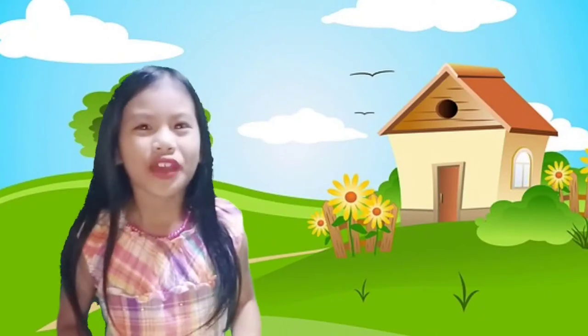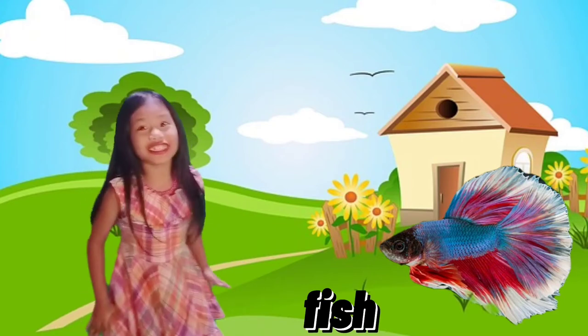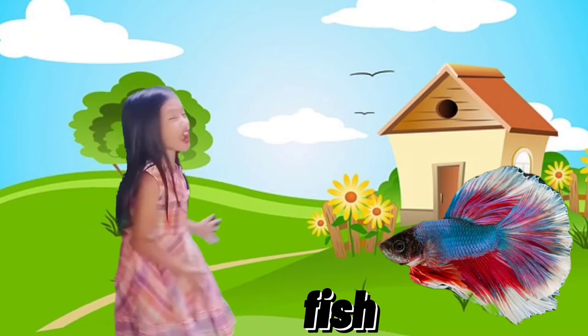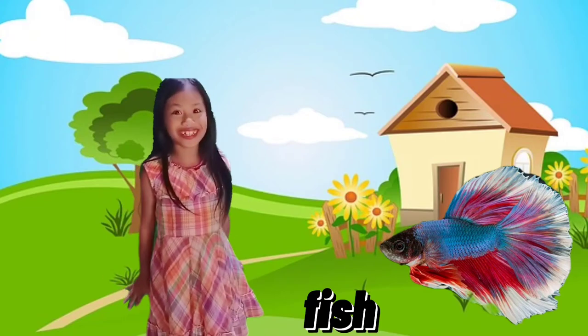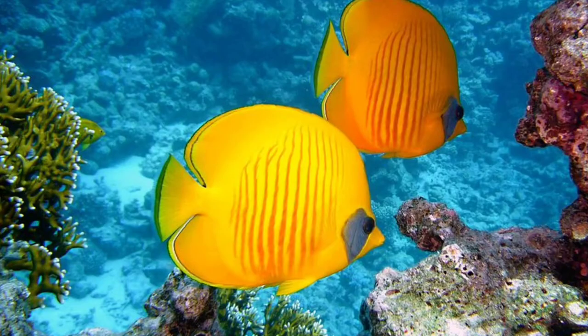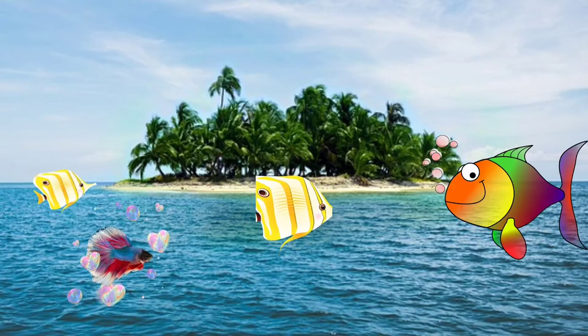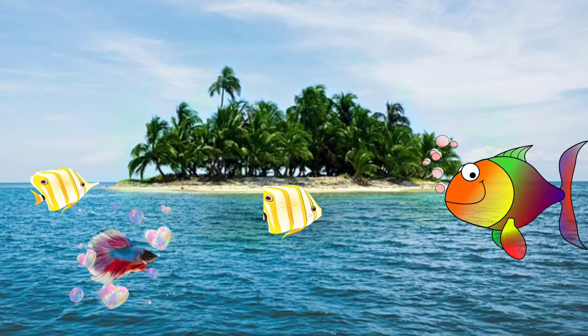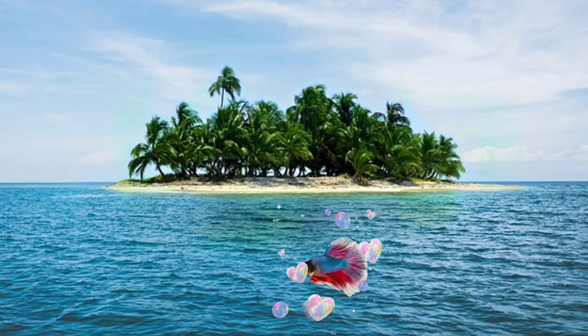Letter F is for Fish! Wow guys, I just found a flying fish and it's so beautiful! Fishes are aquatic animals with gills and fins, and there are 34,000 species of fishes! F for Fish!